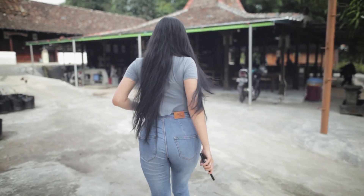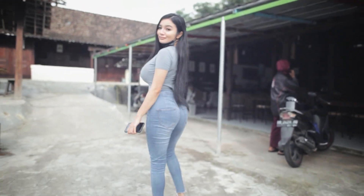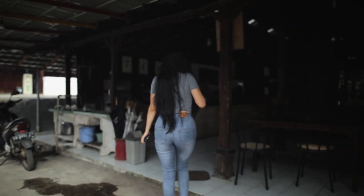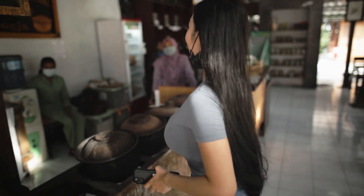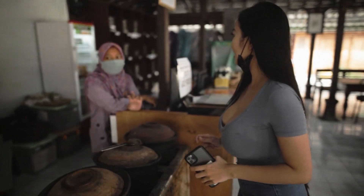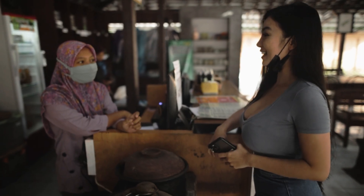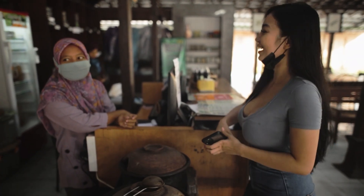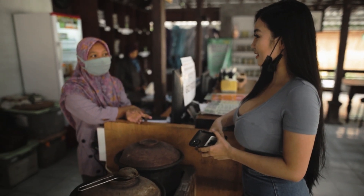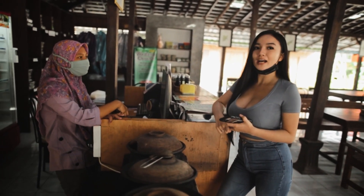Yuk kita order dulu. Mbak, jamu yang direkomen apa di sini? Pekerlinu, masuk angin, kolesterol, asam urat, sehat pria. Yang manis gitu? Kunyit asam, rosela. Oke mbak, aku mau order yang beras kencur sama rosela.